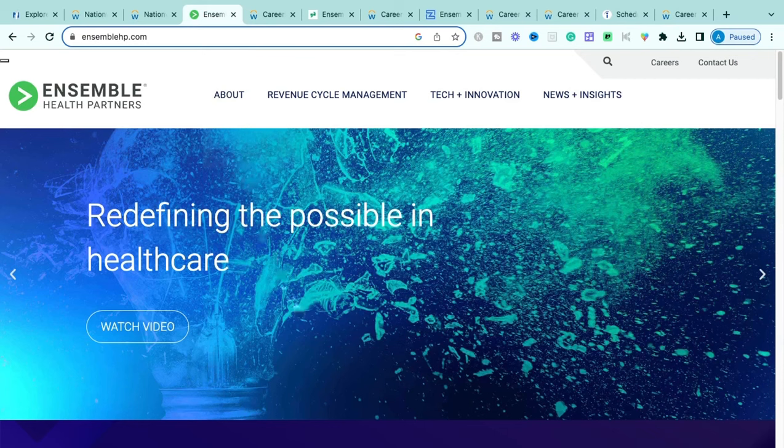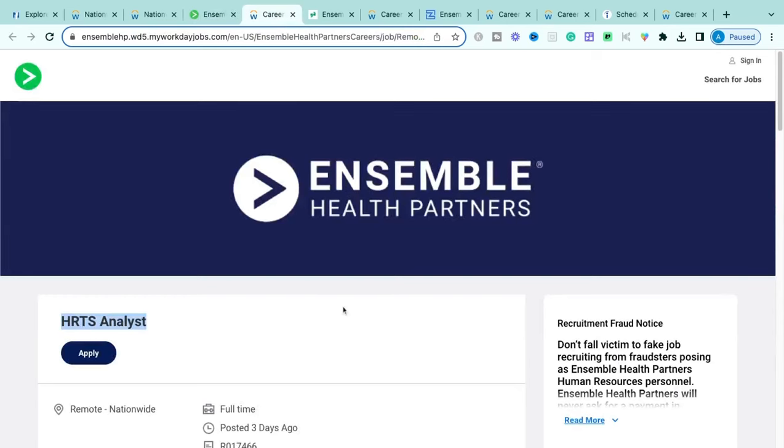The next opportunities are with Ensemble Health Partners. They are a nationwide third-party provider offering billing and revenue cycle services for hospitals, dental offices, and physicians. They handle all billing aspects — calling to verify insurance, doing follow-up collections, and more — so healthcare institutions don't have to hire internal staff for it. They're the specialists in revenue cycle management.